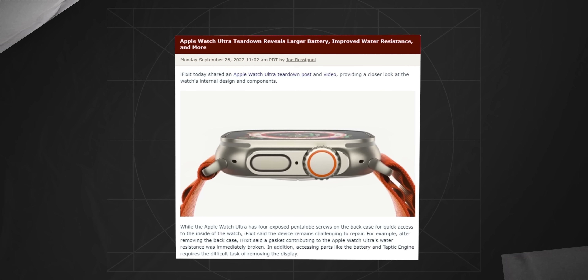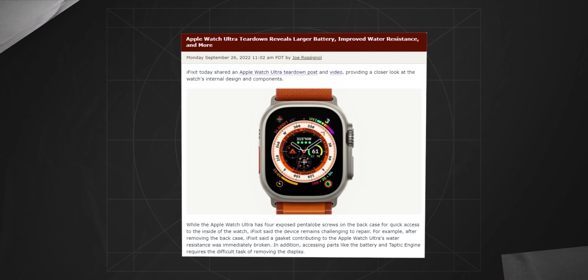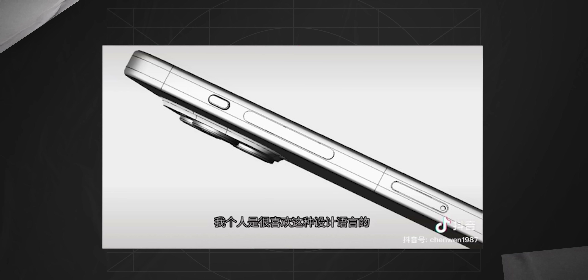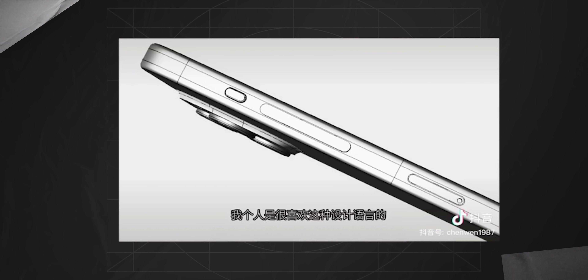Apparently, Apple wants to change it to an action button of sorts — something like we've seen on the Apple Watch Ultra. And I don't know how to feel about that. On one hand, the mute switch is useless — you set it once and forget. But a separate action button on CAD renders looks fairly small to be used regularly, especially in gloves. But we'll see.